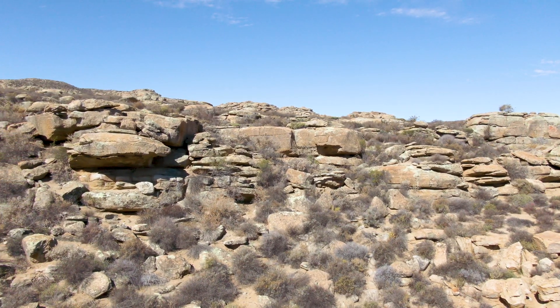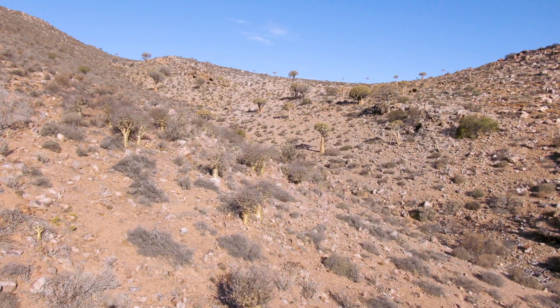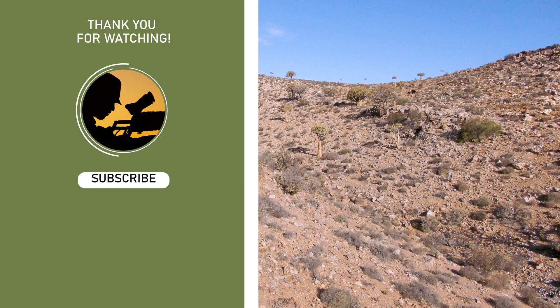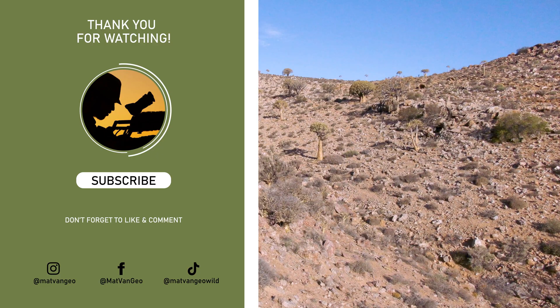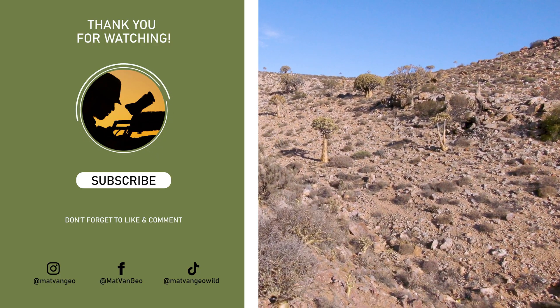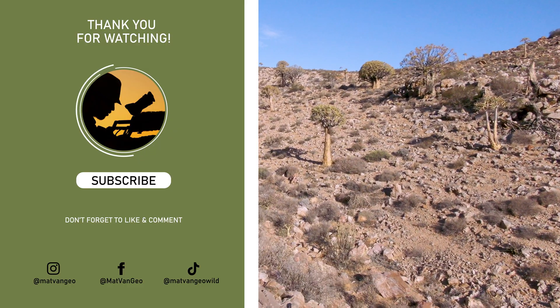I love these little species of gecko. If you like this video guys, please do hit the subscribe button, hit the like button, hit that notifications bell. Stay tuned for the next species of reptile that we find out here on Expedition South Africa. Remember, stand for what we stand on. We'll see you next time.